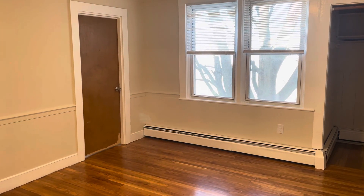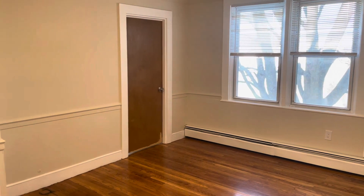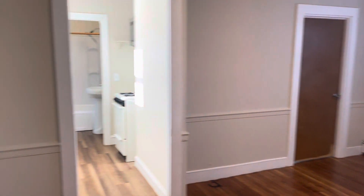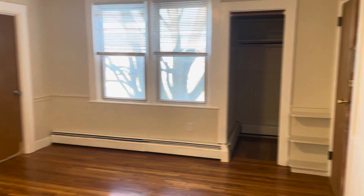It's Frank with Stonelink Property Management here at 19 Grove Street, Unit 2R, Pawtucket Island. It's a second floor, one bedroom, one bathroom apartment for rent. All utilities are included besides cable or internet.